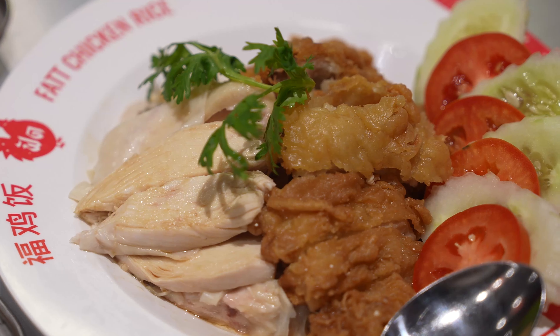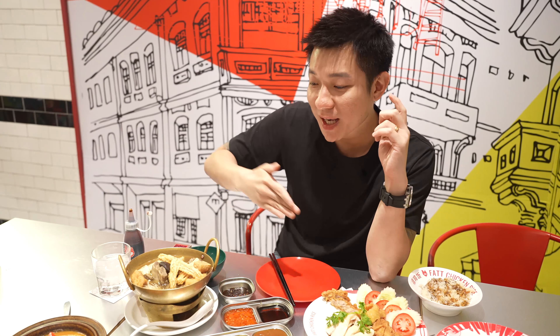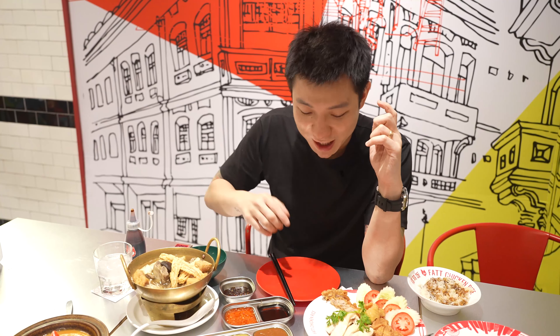Most Thai people, when you talk about Singaporean dishes, three dishes come to their mind: it's always chicken rice, bakut teh and chili crab. So today we'll be tasting all three of them. Now on to the second one — bakut teh.